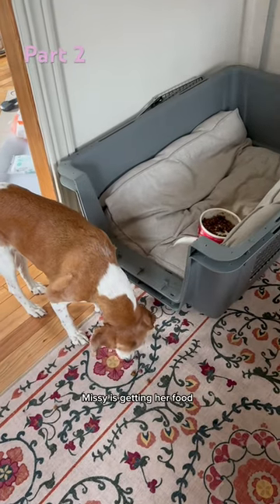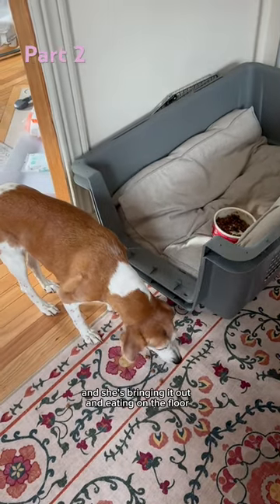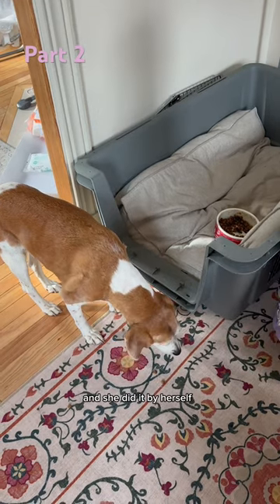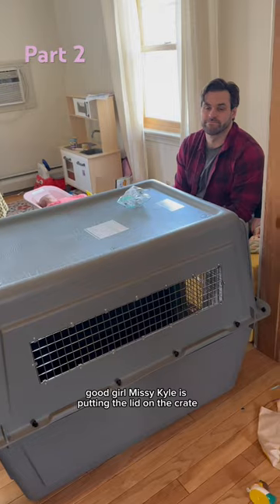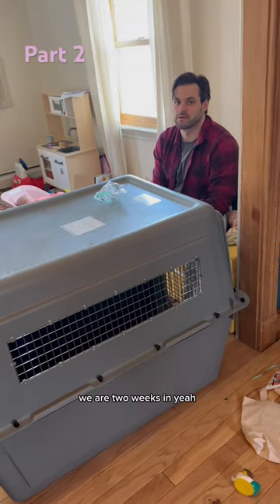She's getting her food, bringing it out, and eating on the floor, but she's stepping her feet in — and she did it by herself! Kyle is putting the lid on the crate. We are two weeks in.